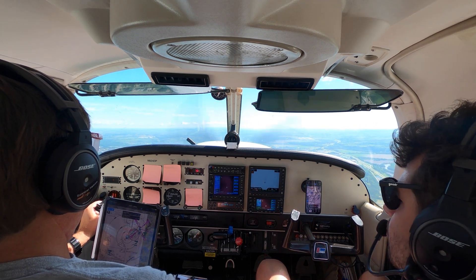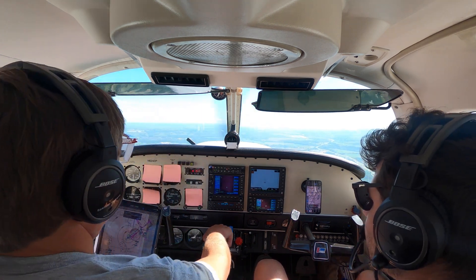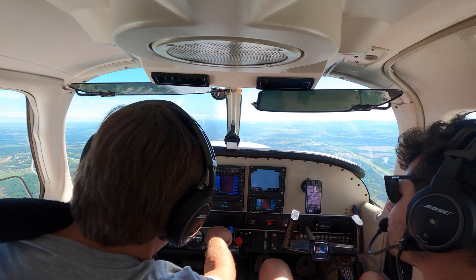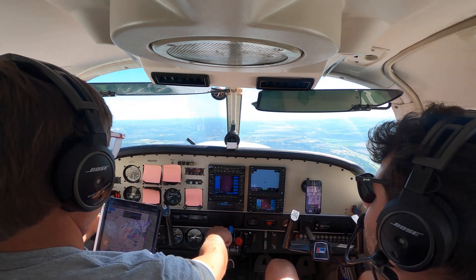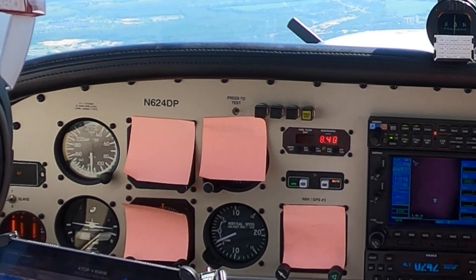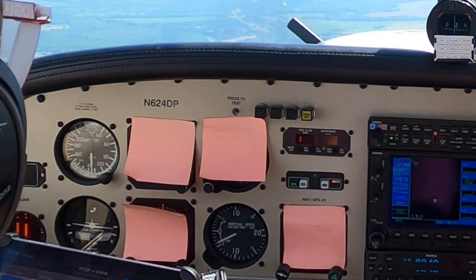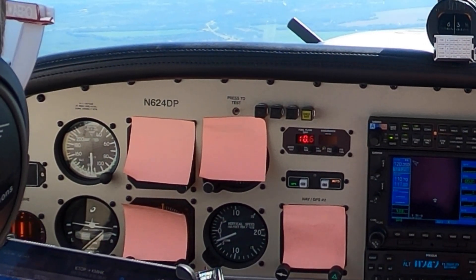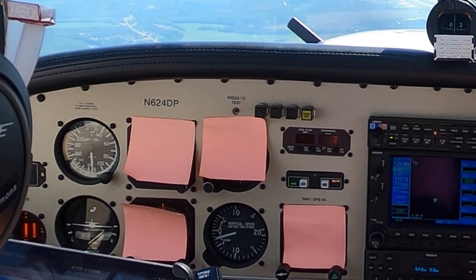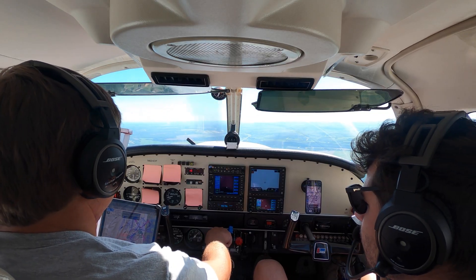Begin descent. On glide path, 500 feet per minute. Turn right. Six miles from touchdown. On glide path — will lift of course. On glide path. Stop turn. Slightly above the glide path, coming down slowly. Well left of course, correcting slowly.